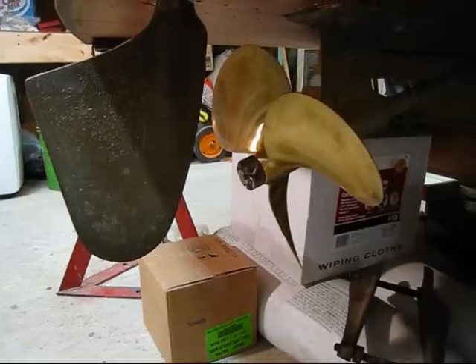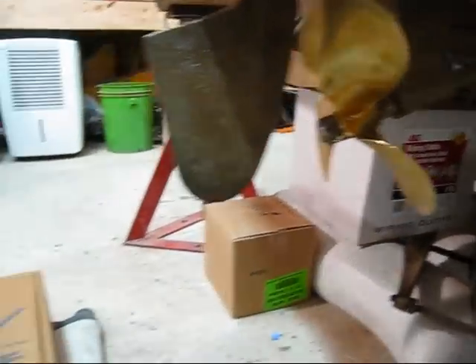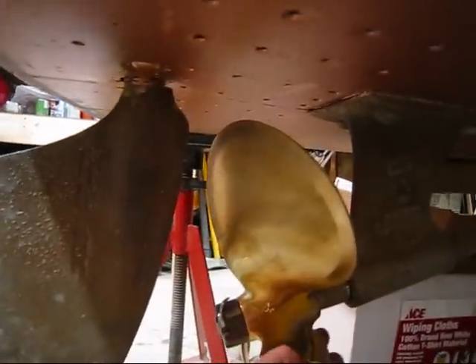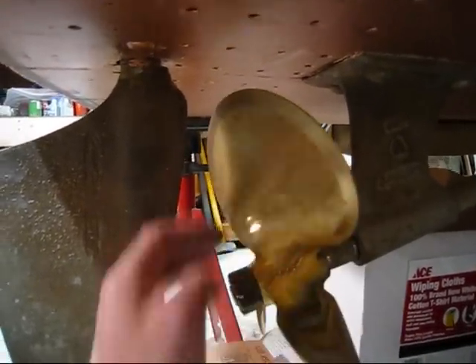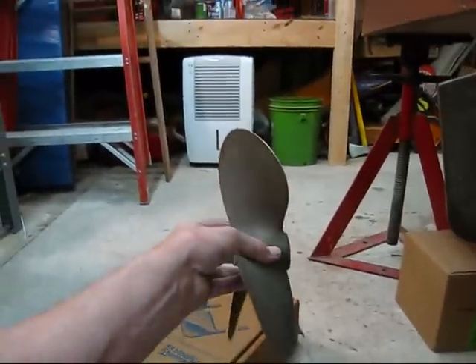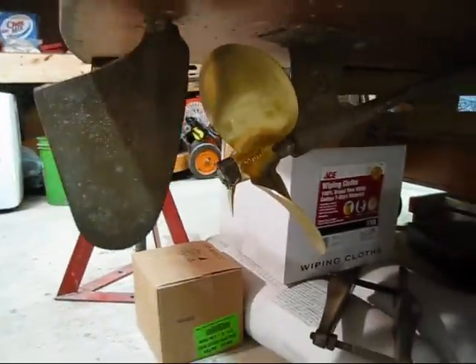I'm going to do a quick follow-up on the prop situation for the Chris-Craft Capri. My buddy Bill came back later in the day and he actually had the right propeller in stock. This is a six-degree forward rake propeller, and you can see the gap now — it's not two inches like he said earlier, but it's a full inch, so there's more than enough clearance with the right propeller on. You can see the old one here with the aft rake in it — that was the wrong propeller.